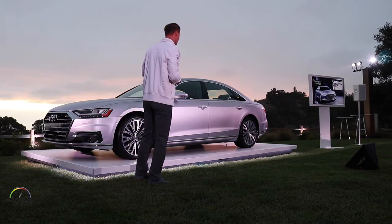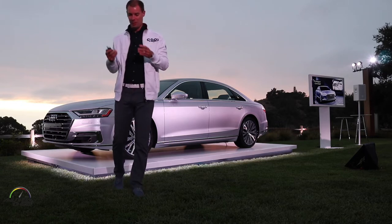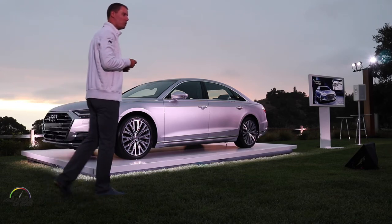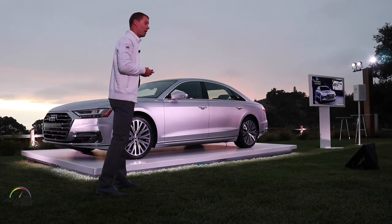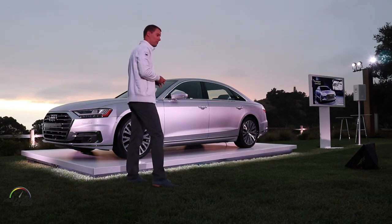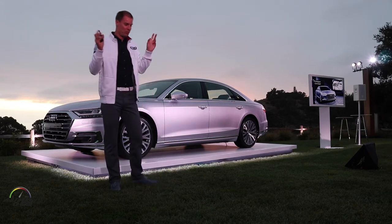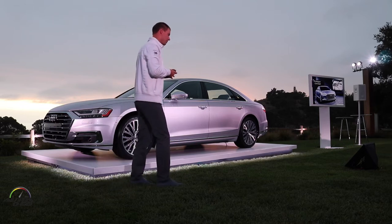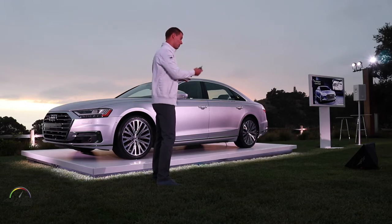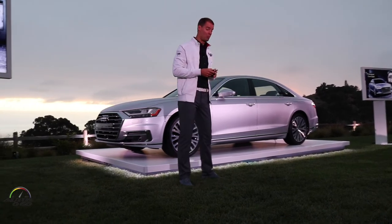The story of the A8 has to start maybe a little bit sooner. It was actually the prologue concept that introduced to the public the new design language of this car that we now see taken into production. When Marc Lichter came to the company several years ago, there was this famous meeting where he got the whole design team together and said this is what I want to do, and the prologue was the first public showcase of this philosophy.